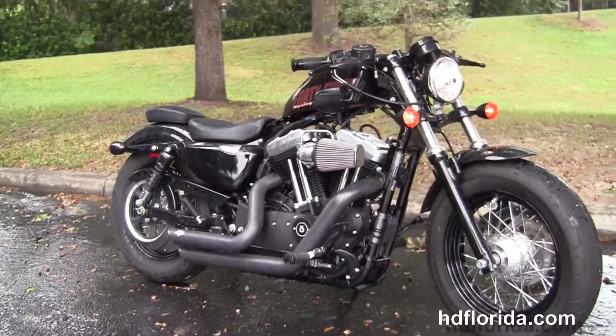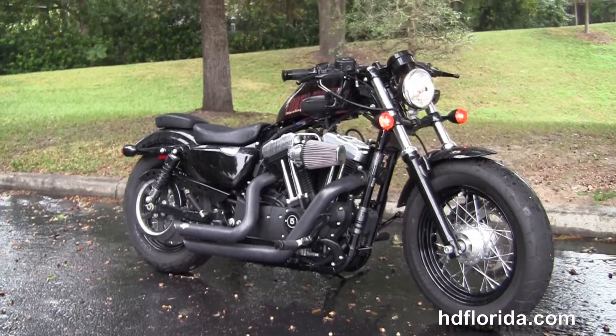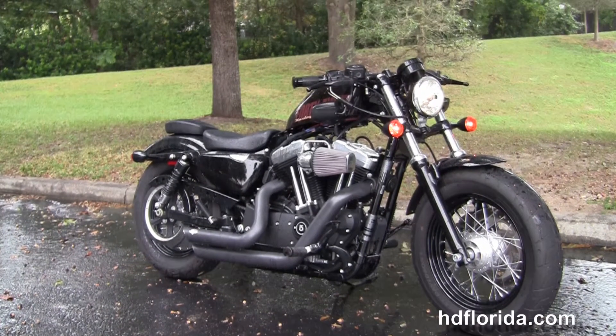We finance used Harley-Davidsons up to 72 months — be sure to ask about our flying ride program. Here at the world famous Harley-Davidson New Port Richey, all our bikes are fully serviced and safety inspected.